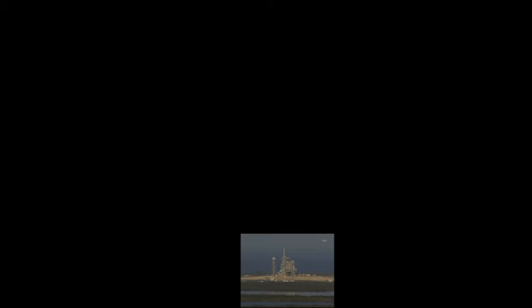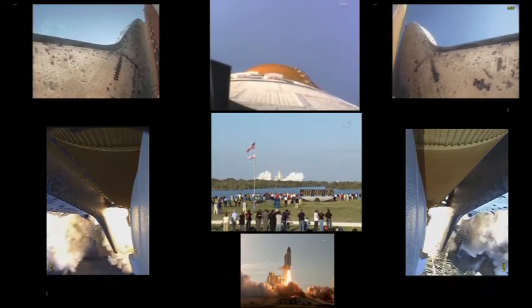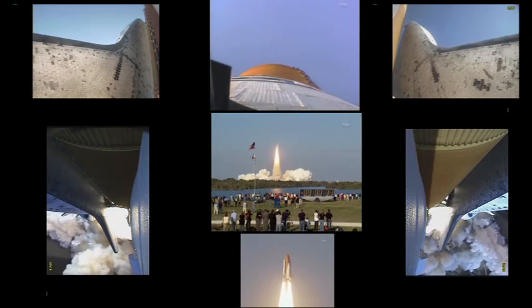Twenty seconds. The sound suppression water system has been activated, protecting Discovery and the launch pad from acoustical energy waves. Go for main engine start. We have main engine start — two, one — booster ignition and the final liftoff of Discovery, a tribute to the dedication, hard work and pride of America's space shuttle team. The shuttle has cleared the tower.